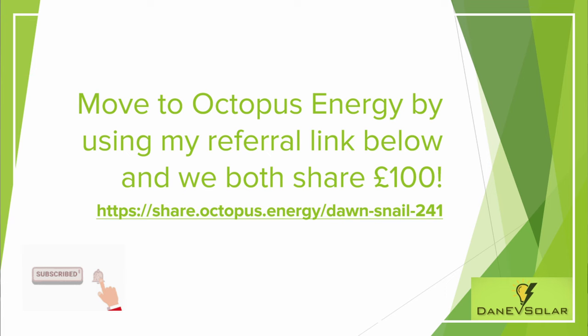If you have an EV and would like to join Intelligent Octopus, or even if you don't and would like to join any of Octopus's other tariffs, it would be great if you could use my referral code, which is on screen now and also listed in the description. If you use it, you get £50 added to your account when you join and I also get £50. Anyway, that's it for this video — hopefully the enrolment process was useful. Please consider subscribing to my channel for more similar content, and thanks for watching!